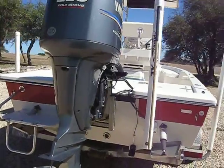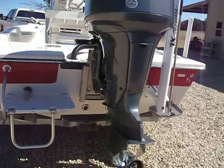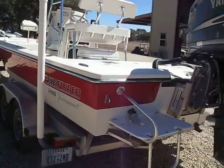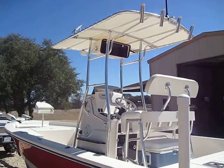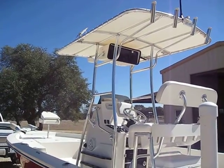As you can see, it has a power pole, trim tabs, stainless prop, and runs in really shallow water. It has a T-top, and inside the compartment up on the T-top is a VHF radio.